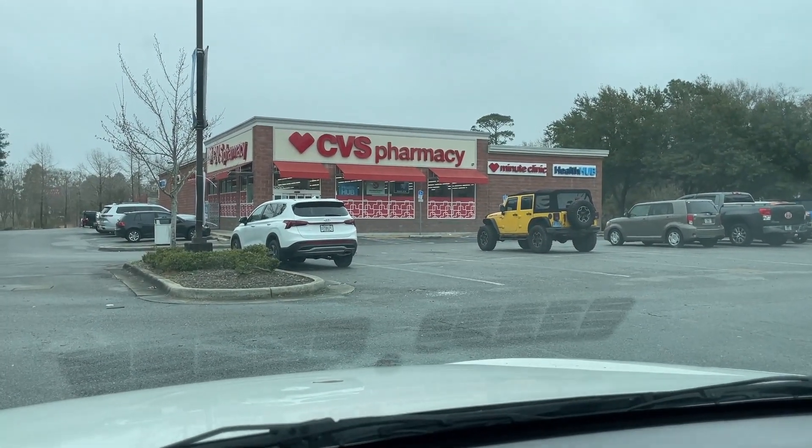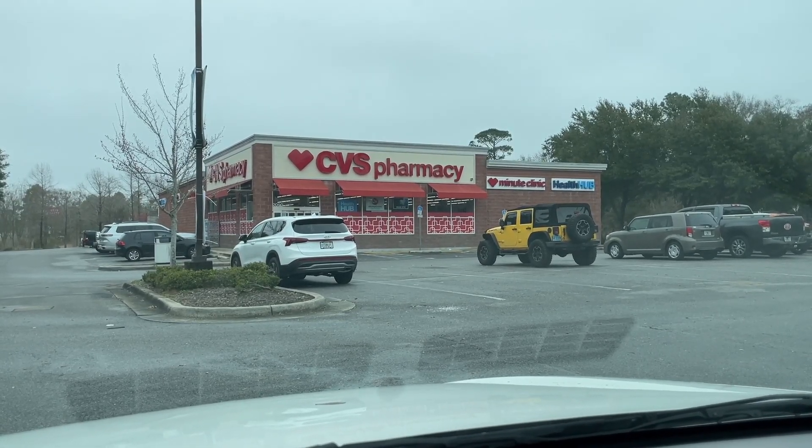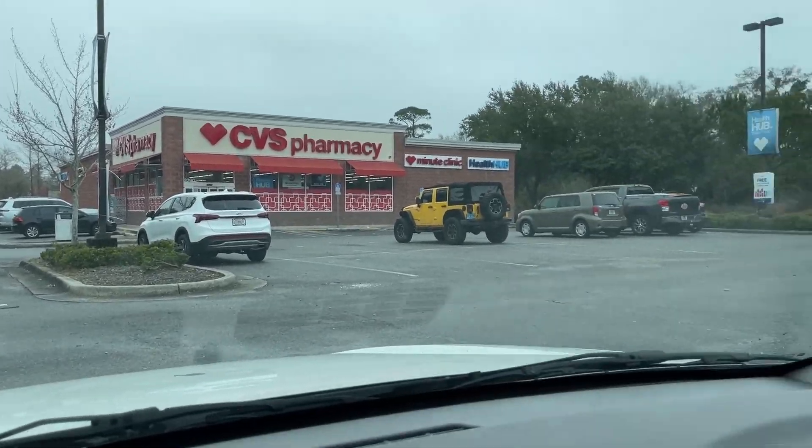Stopping by CVS to pick up some Band-Aids and some other stuff for Mom. And now I am headed to Walmart.